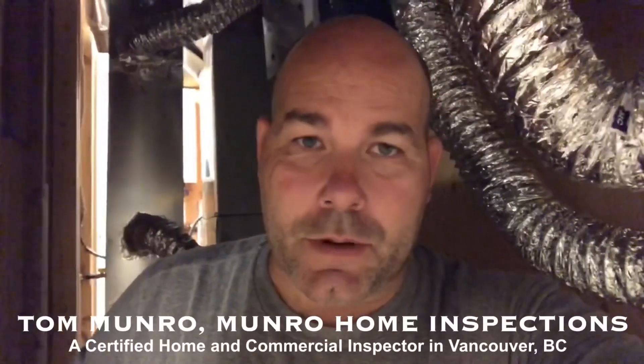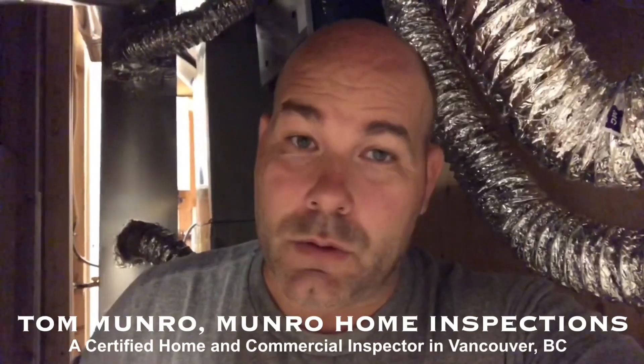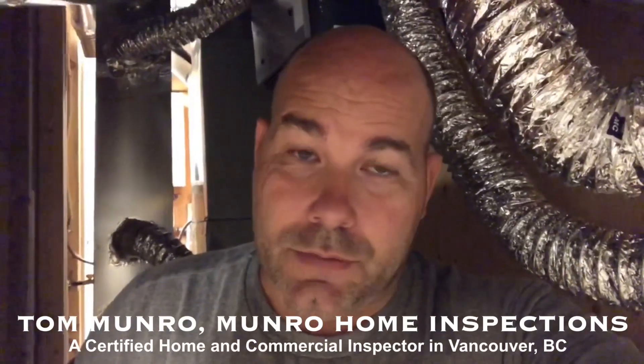Hi there, I'm Tom Munro of Minerva Home Inspections. I'm on an inspection today of a 5,200 square foot home in North Vancouver, British Columbia. This home has its final occupancy and final inspections, but I've come across an HRV system that is clearly undersized for this home. I'm again surprised this passed its final inspection, but I've been told that district inspectors don't inspect HRV systems — so maybe that's the problem. Let me show you why it's so important to have your own independent inspector so this doesn't happen to you.